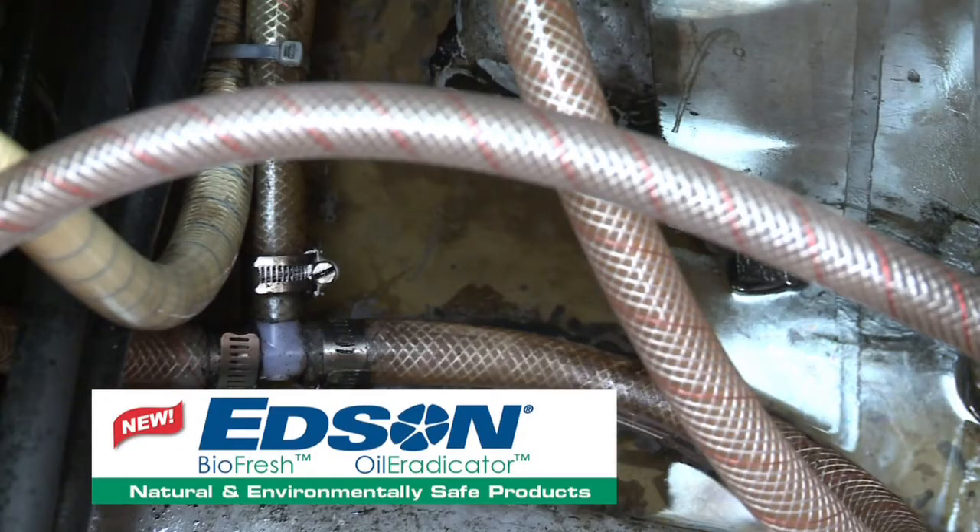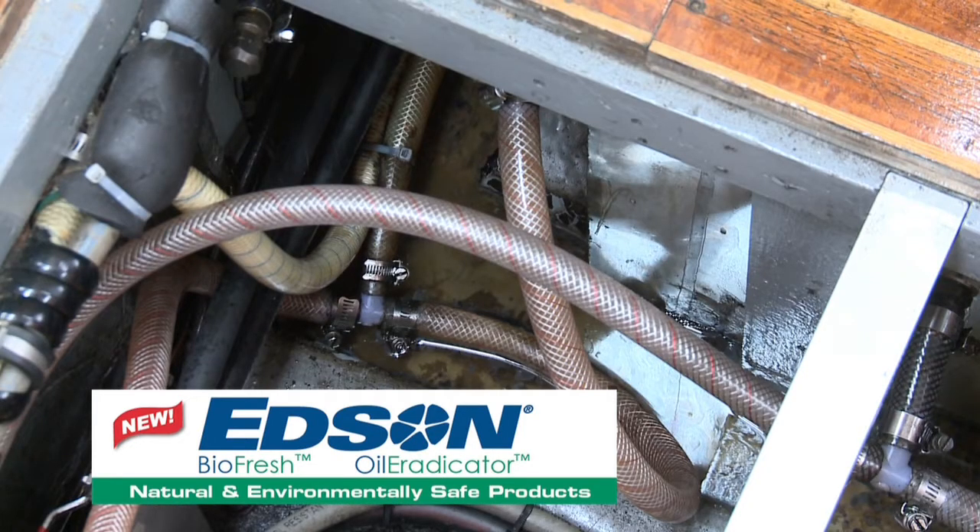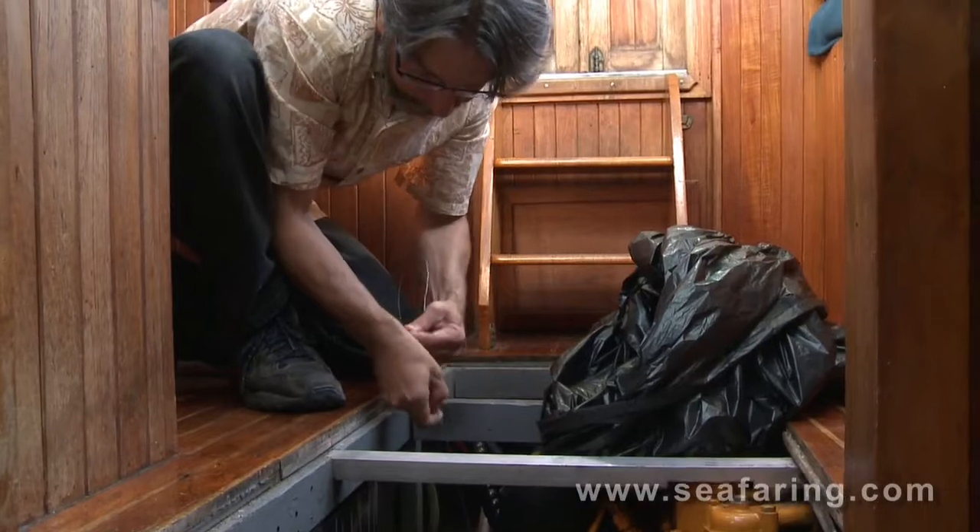Here we are three weeks later, and as I said a couple weeks ago, very impressed. The Edson BioFresh and oil eradicator products have literally cleaned up our messy bilge.